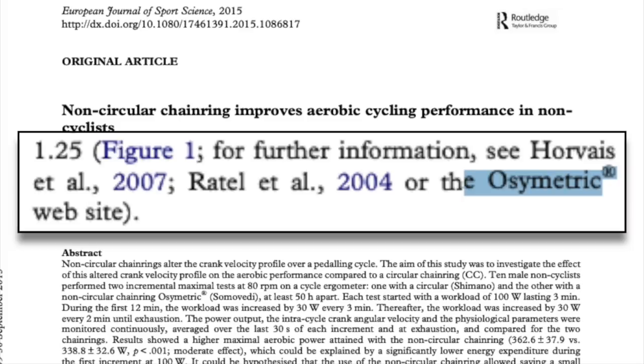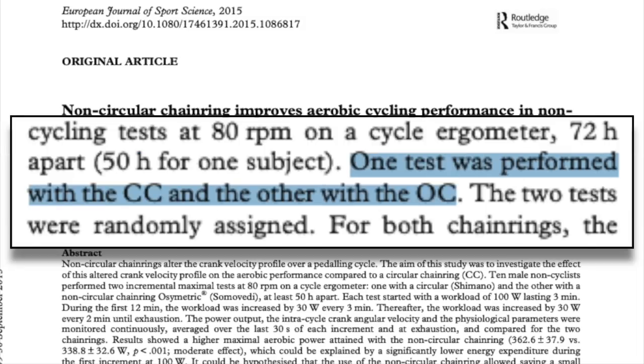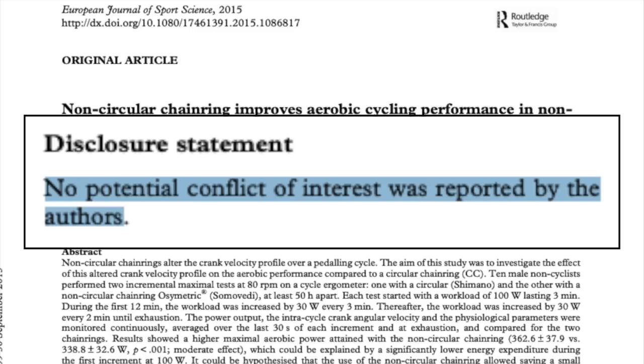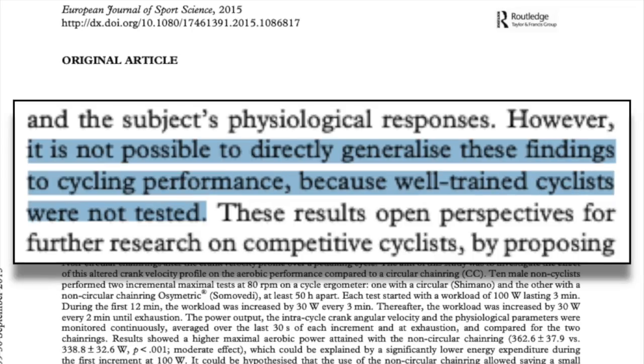This study testing osymmetric chainrings had subjects perform two incremental max tests with and without oval rings. They found that maximal aerobic power was higher when using the oval rings. When you get into these studies that show favorable results, though, it's important to look out for industry bias, because a company has a lot to gain by funding a study that shows that their product works. For what it's worth, the study's authors claim there were no conflicts of interest, although one major flaw was that it was done on non-cyclists, and the study even stated that they can't generalize these findings to well-trained cyclists.